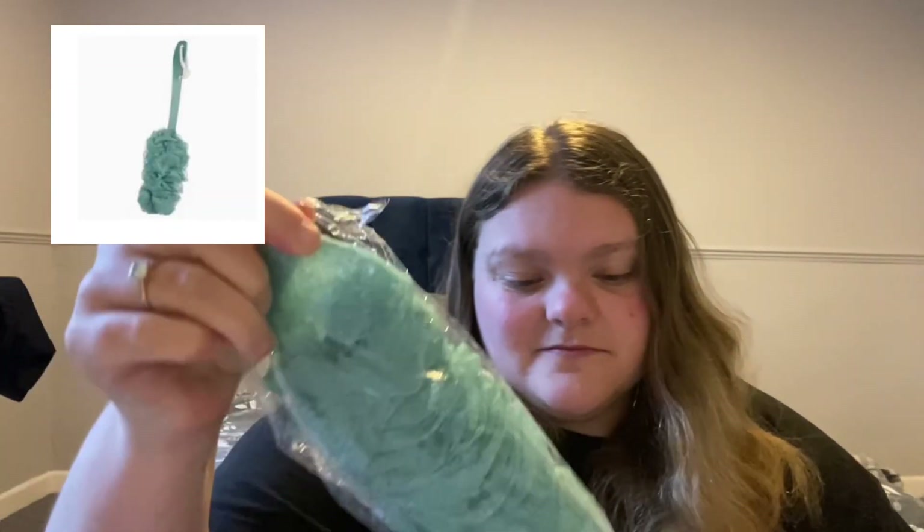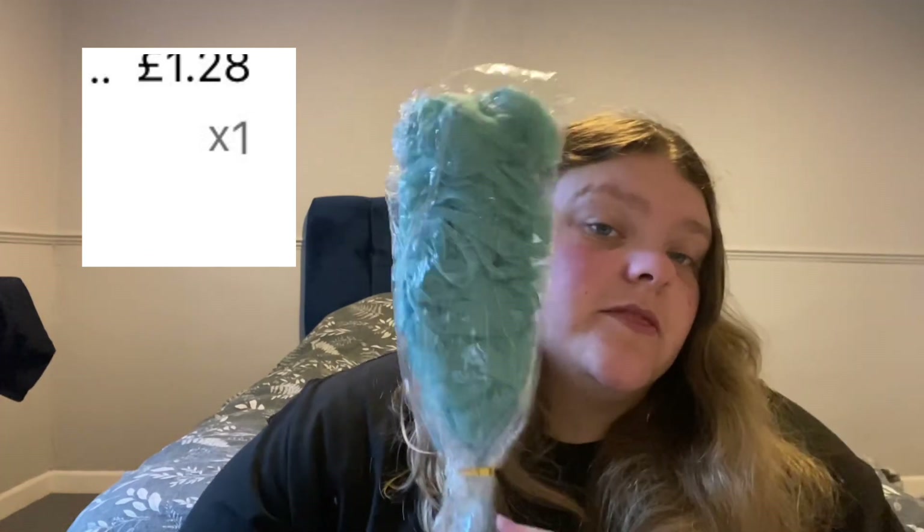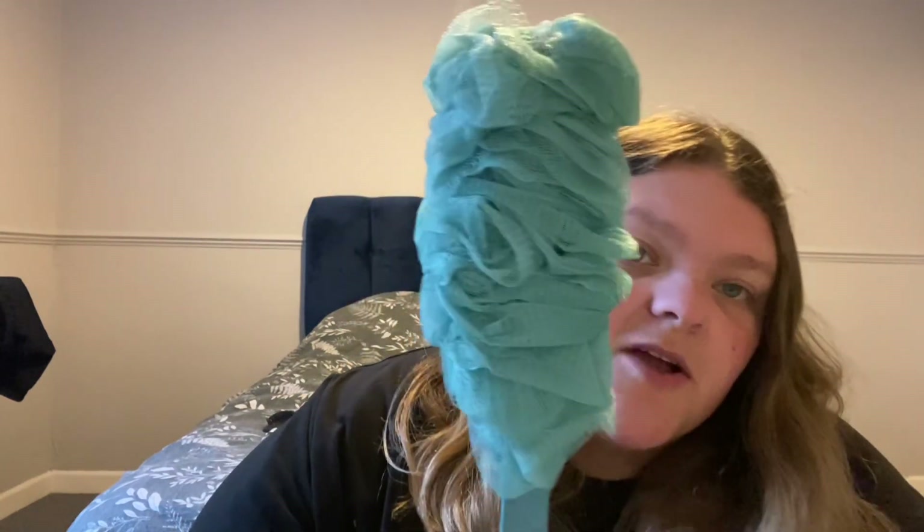Next item is a back scrubber for the shower. They had different colour options. On one side it's plain which is a bit of a shame, but on the other side it's got the loofah, and you just literally put your shower gel on and do your back. I think it's a really good idea because I always find I never do my back as I can't reach. Nice and long, and I quite like the colour.